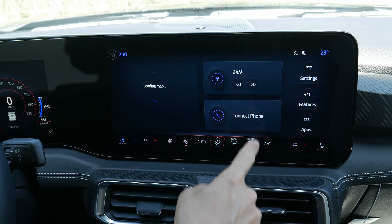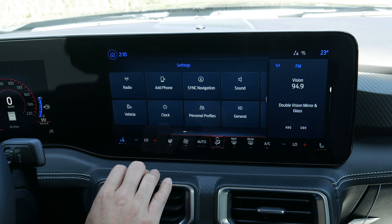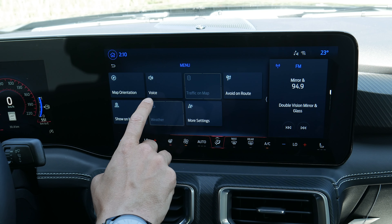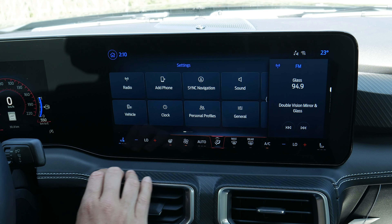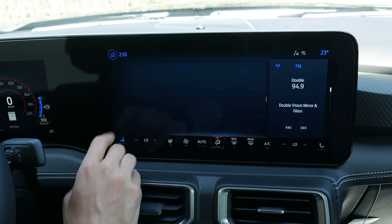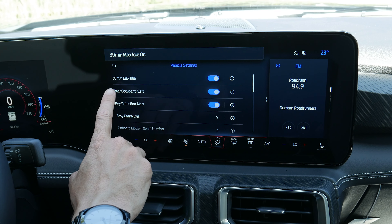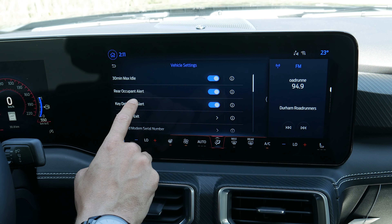Moving into settings, there are a ton of things available. Radio options let you adjust your presets and radio text. You can add a phone, look at SYNC navigation — which has all the options we've already seen including avoiding highways, toll roads, and tunnels. Different sound settings: adjusting tone, balance, and fade. Vehicle settings include a 30-minute max idle setting — make sure you turn that off if you're going to a drive-in. Rear occupant alert reminds you to check the back seats in case you've forgotten a kid or pet. Easy entry/exit with a power seat lowers and backs up the seat so you can get in and out easier. There are also alarm system options, motion sensors, and serial numbers.